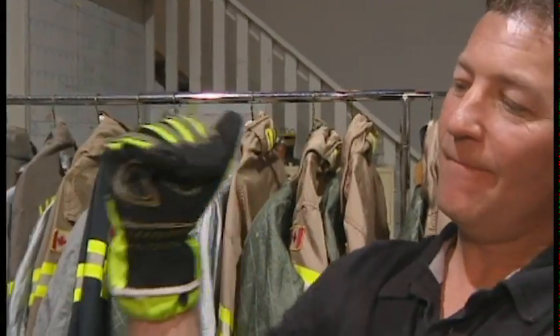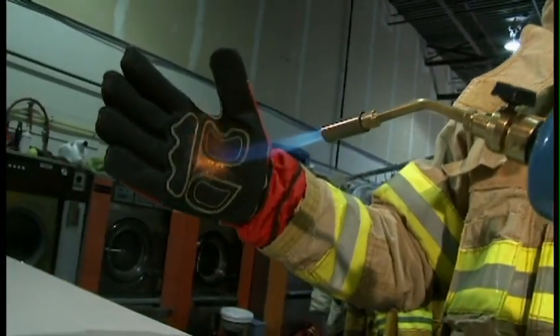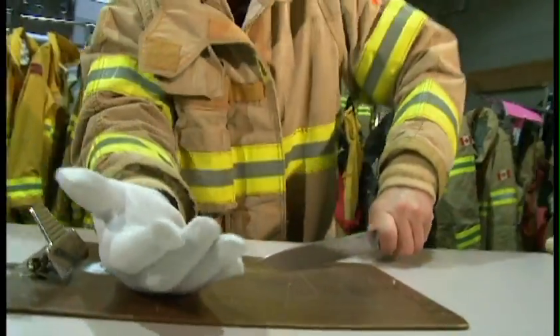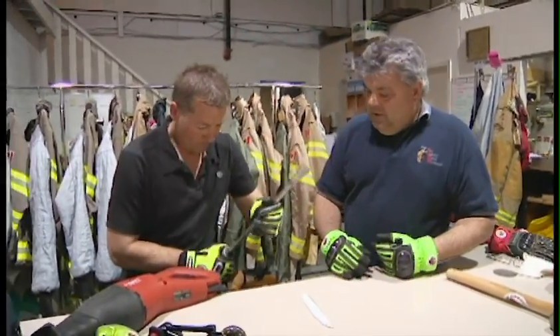Hi, I'm Randy Schmitz and this is a Schmitz Mitt. A Schmitz Mitt is a protective glove that is offered to the fire and rescue industry, oil and gas, mining and construction.